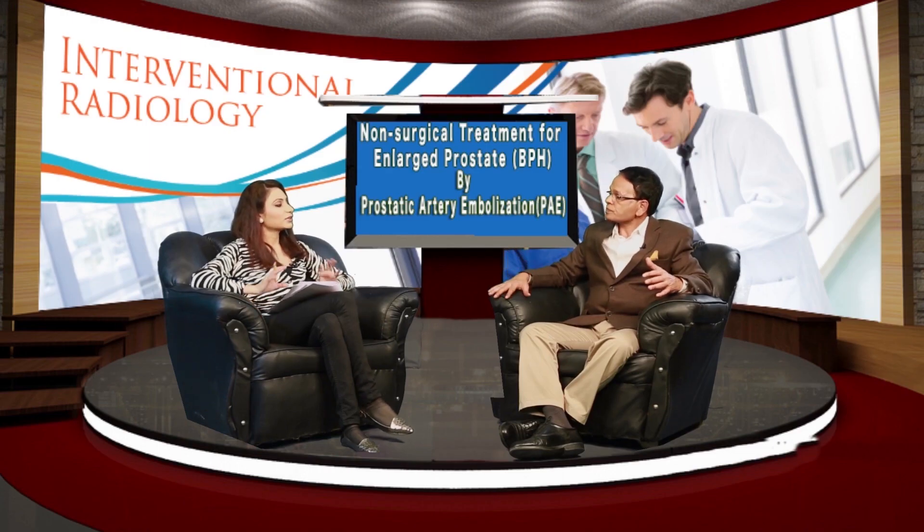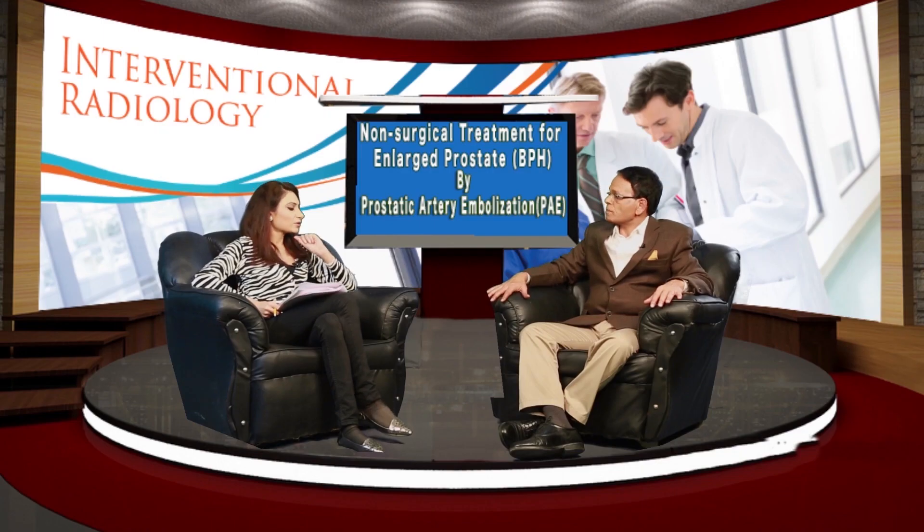What can the patient expect during this procedure? With local anesthesia, the patient can talk to the doctor very well during the procedure because the patient is fully conscious. The patient lies down for around 20 to 30 minutes. There may be mild pain from the local anesthesia, and for apprehensive patients we give mild pain medication as well.